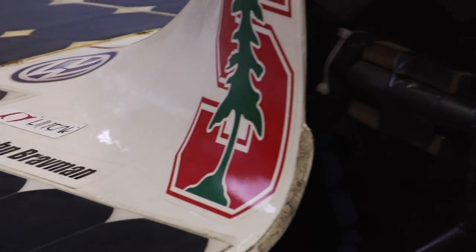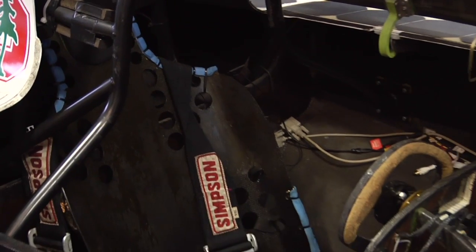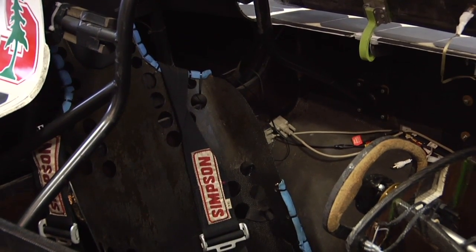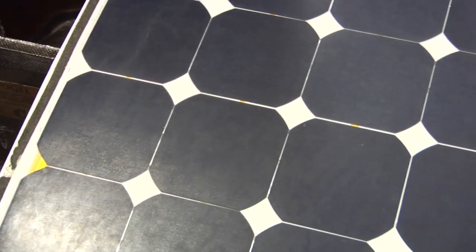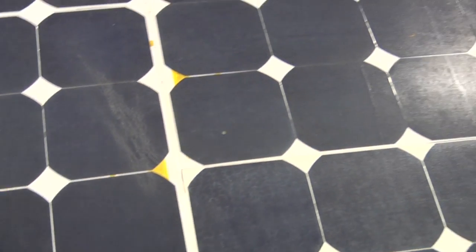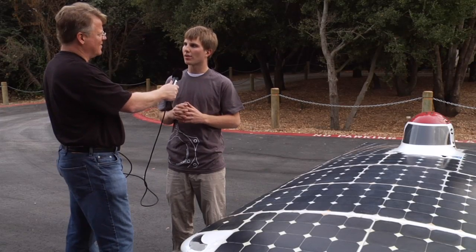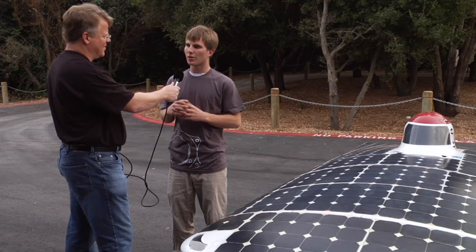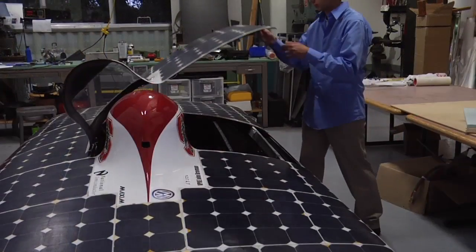But we do a lot of educational outreach as well. We take the car to local schools and we speak to other populations about the benefits of engineering, education, and solar power. Also, one really cool thing we do is a lot of cutting-edge research. Some Solar Car Project members from our group were actually part of the founding team of Tesla Motors, and part of the research that went into the Tesla actually came from our shop and our team.